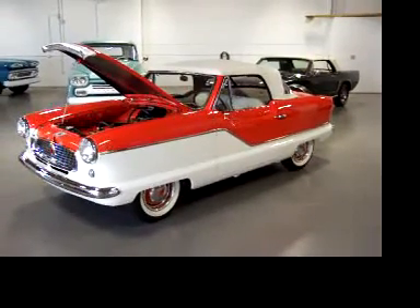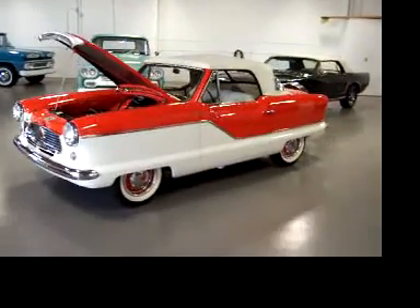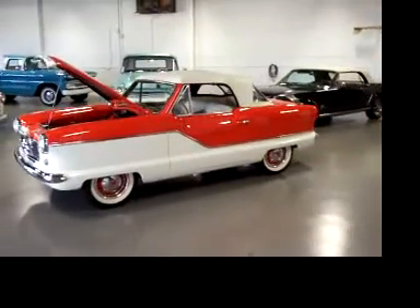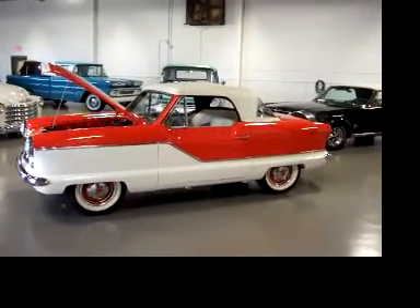Hey, this is Roy from Cloud9 Classics here inside my showroom in Alpharetta, Georgia. Beautiful spring day, and I just took a fantastic ride in this cute little 1962 Nash Metropolitan Convertible.